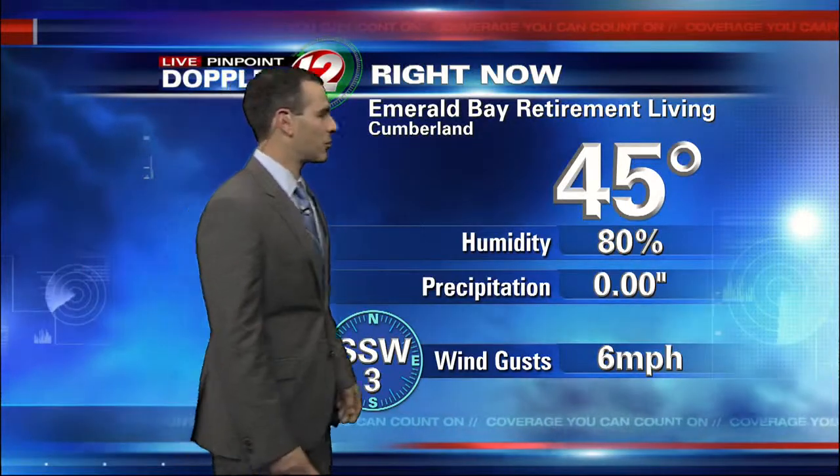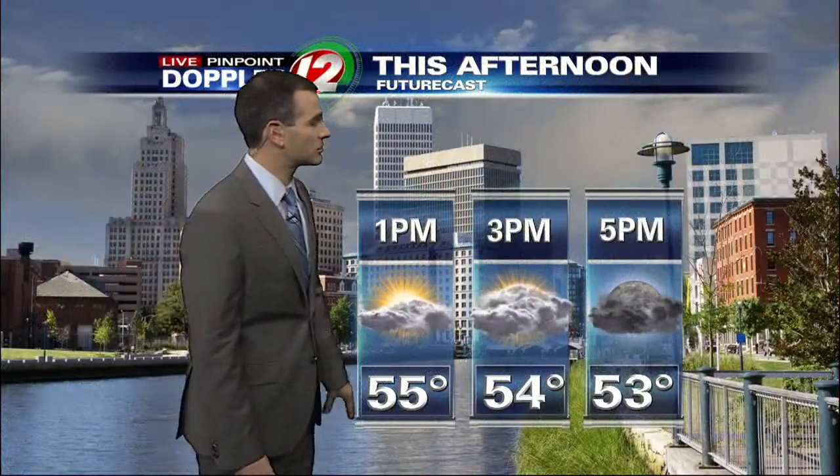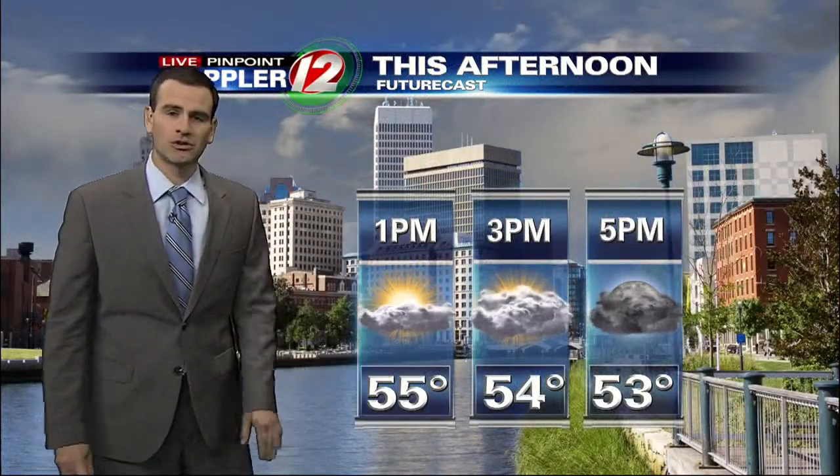45 right now is our report from Emerald Bay Retirement Living in Cumberland. Our satellite picture shows two pieces to the storm, and you can see that satellite picture was not too excited to make itself known on our show.